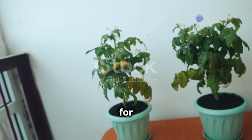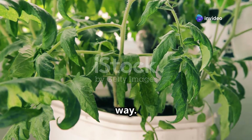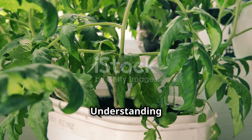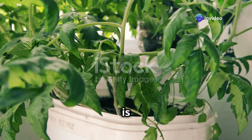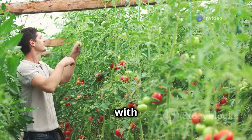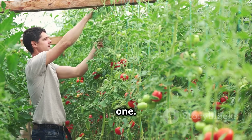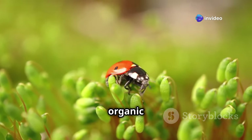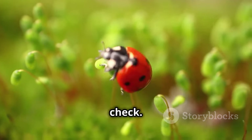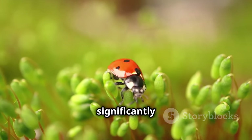Even with the best care, your tomato plants may encounter challenges, ranging from pest infestations to diseases and nutrient deficiencies. Understanding the signs and knowing how to address them is key to maintaining healthy plants. Most problems are easily solvable with a little knowledge. Introducing beneficial insects like ladybugs can help keep harmful pests in check — ladybugs are natural predators of aphids and can significantly reduce their population.